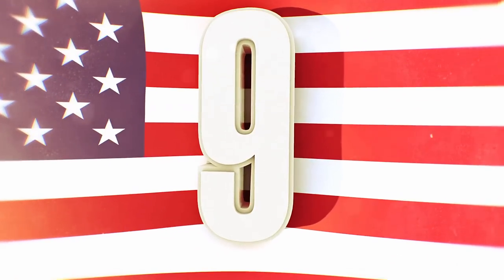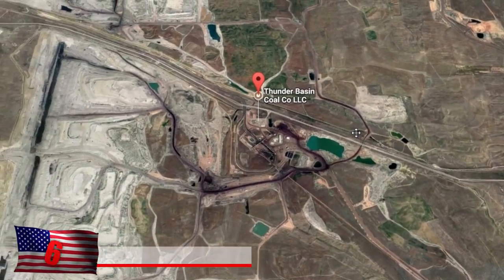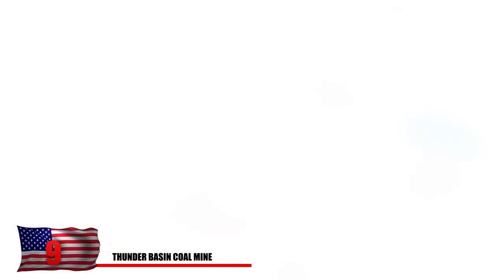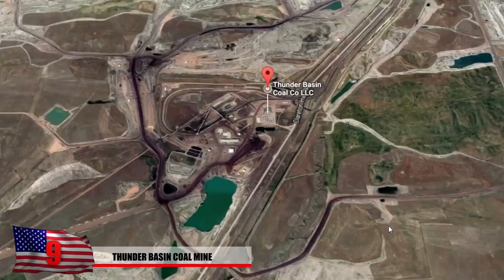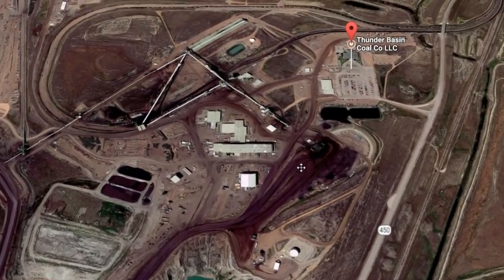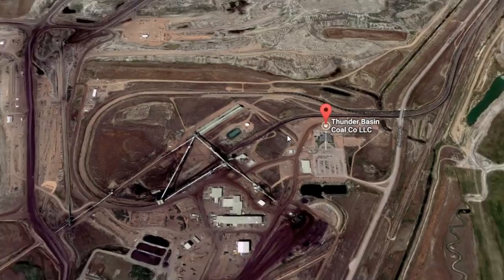Number 9: Thunder Basin Coal Mine. Possibly the largest coal mine in the world, the Thunder Basin Coal Mine is located in Wyoming. From the aerial view that Google Maps offers, you can tell the surrounding land has been completely blown to smithereens. There are also quite a few strange trails that seemingly lead to nowhere. There's still a massive coal mining operation going on here, despite the trend of using less coal in the 21st century.